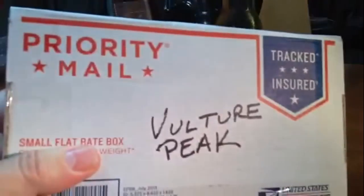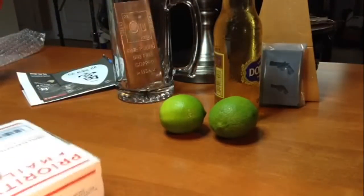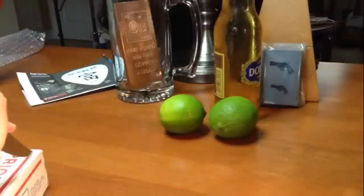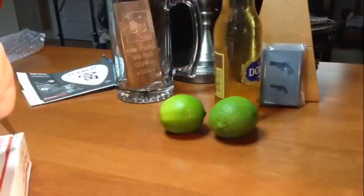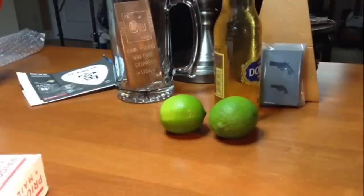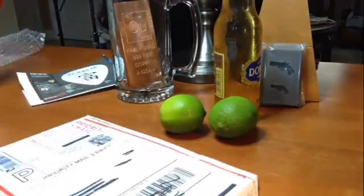So today we're going to be doing Vulture Peak Mines. This will be the first time I've actually seen their poured bars. They have everything from 1-ounce up to 10-ounce, as I recall. Perhaps they had some bigger bars, but I think 10 was the biggest.